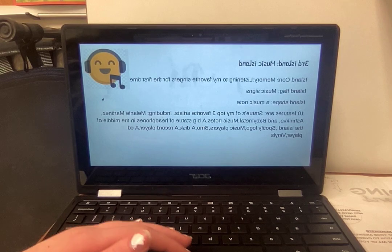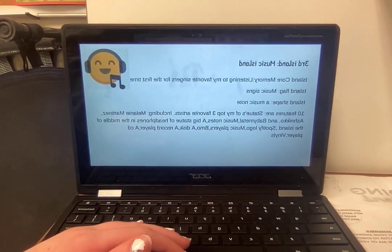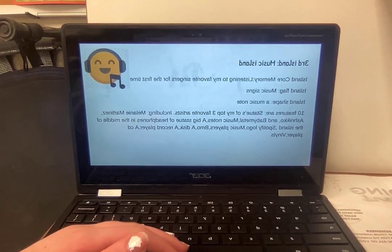My second island is Music Island. The core memory is listening to my favorite singers for the first time. The island flag is music signs, and the island shape is a music note.